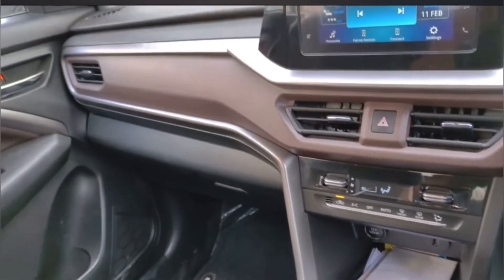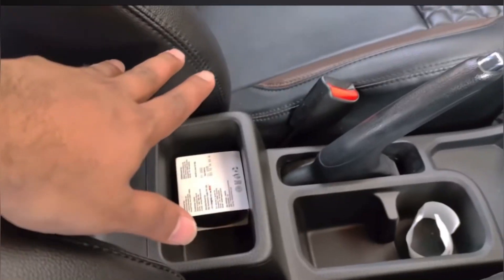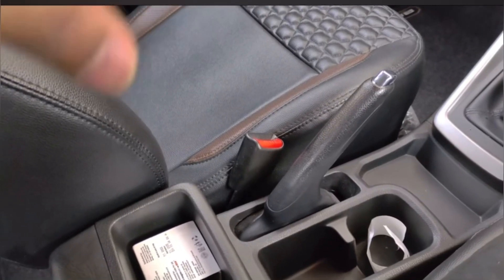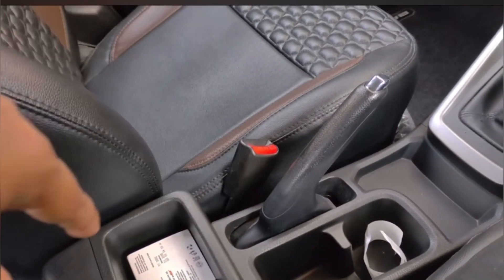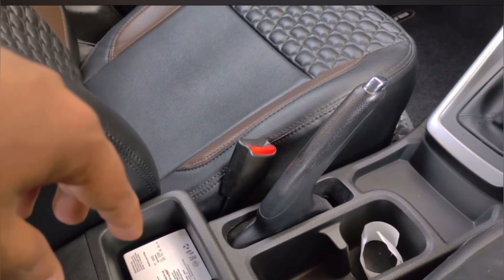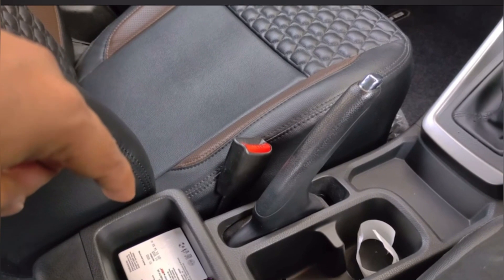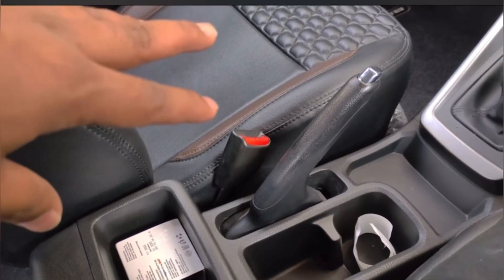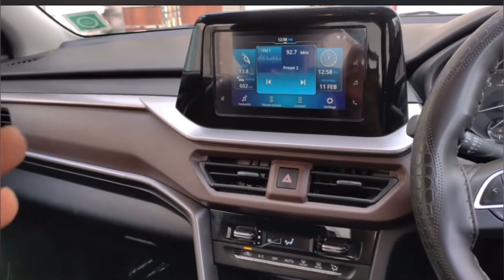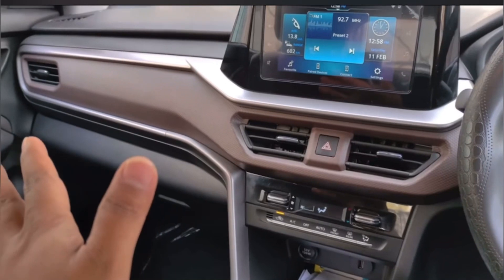Let me talk about another negative point of this car — it is the armrest. I feel the armrest is not a luxury feature anymore, it has become a necessary feature. When you cruise at high speed, you will feel the need for an armrest. So you should have an armrest in this car. If they are taking 12 lakh for this car, they should give an armrest, because an aftermarket armrest doesn't feel the same as a company-fitted one.